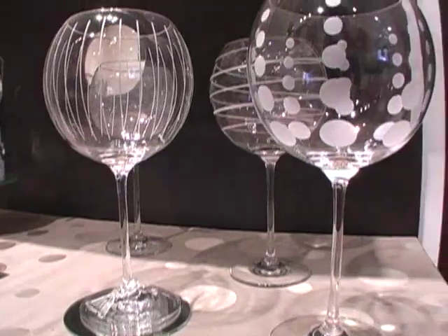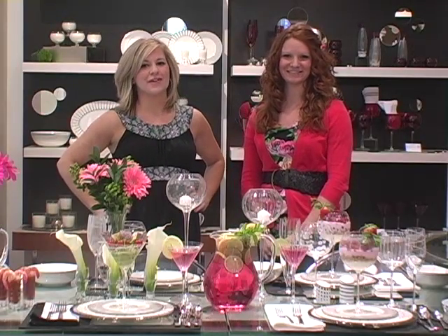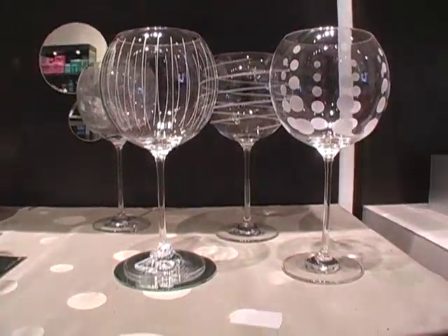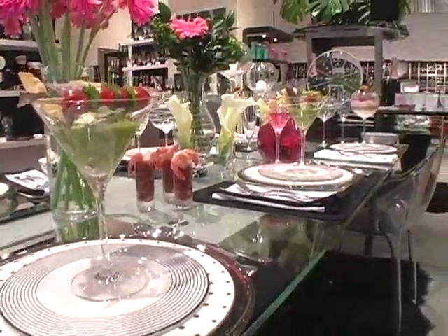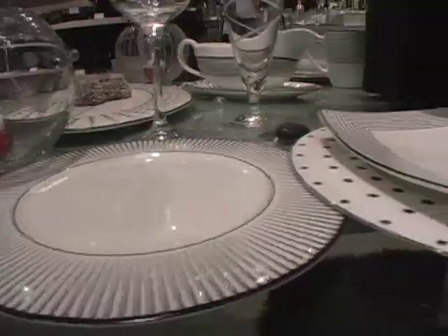Today we're going to show you our favorite new Mikasa pattern. It's called Cheers, which makes it perfect for every party. It's got everything in the line from barware to stemware and dinnerware and serveware, which means that pulling it all together for a party is really easy. And the pieces are so much fun you're going to want to use them every day. And they come mix and match to give a real designer look.